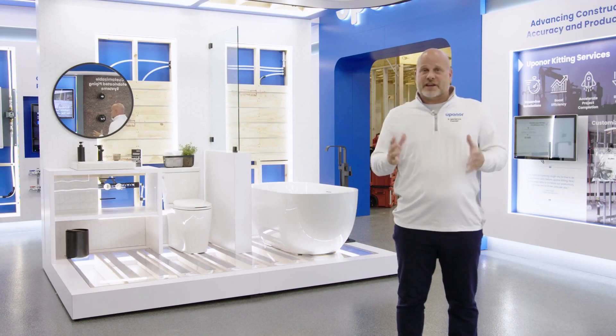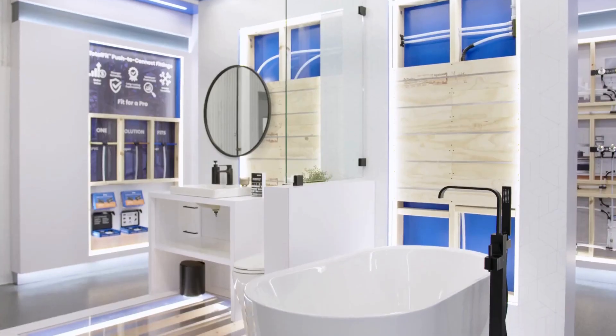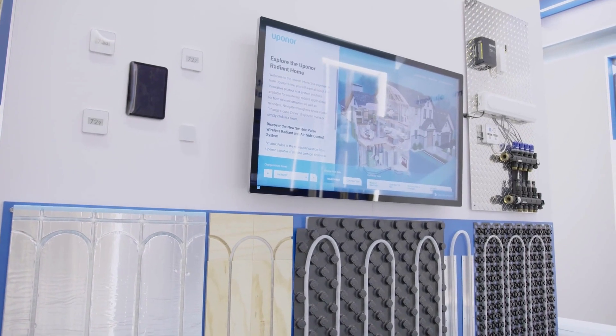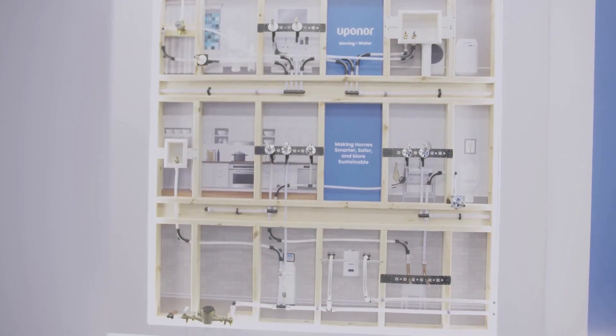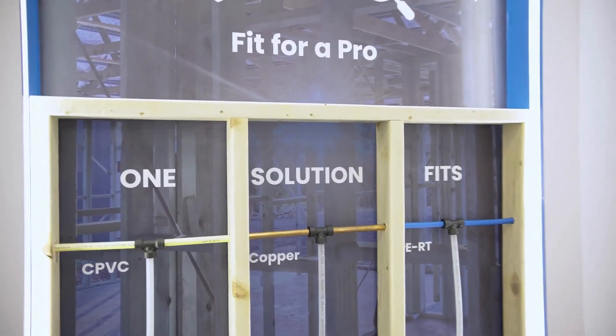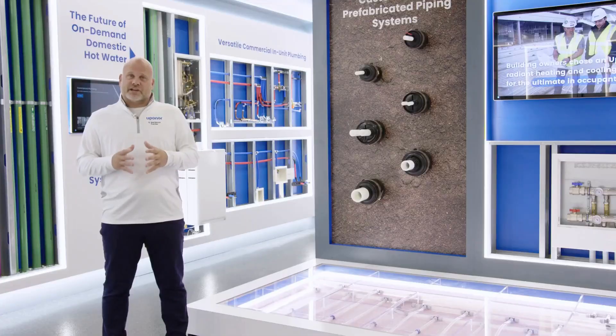In our residential space, we have products displayed as well, including our in-floor and in-wall radiant solutions, our Smatrix smart control system, Uponor plumbing and accessories plumbed with Logic, as well as our TotalFit repipe and repair solution.